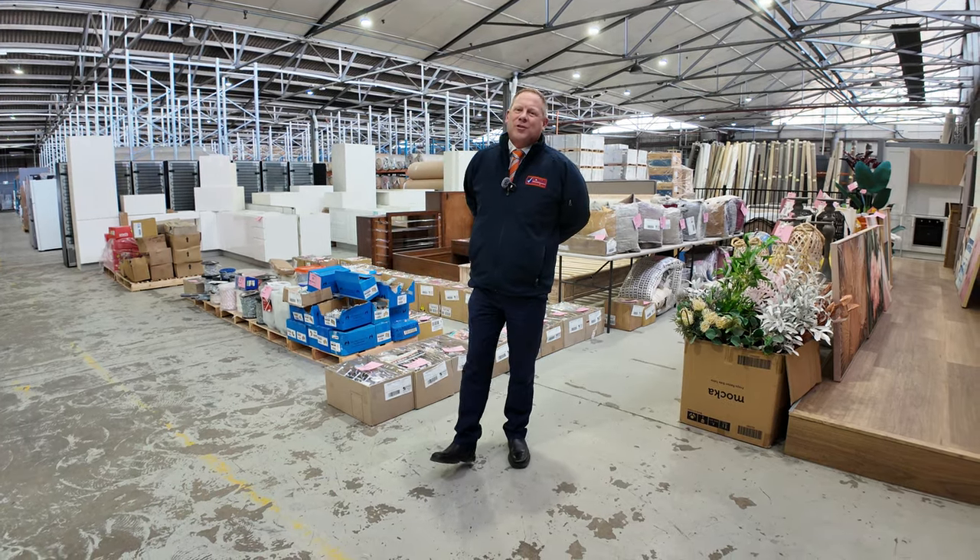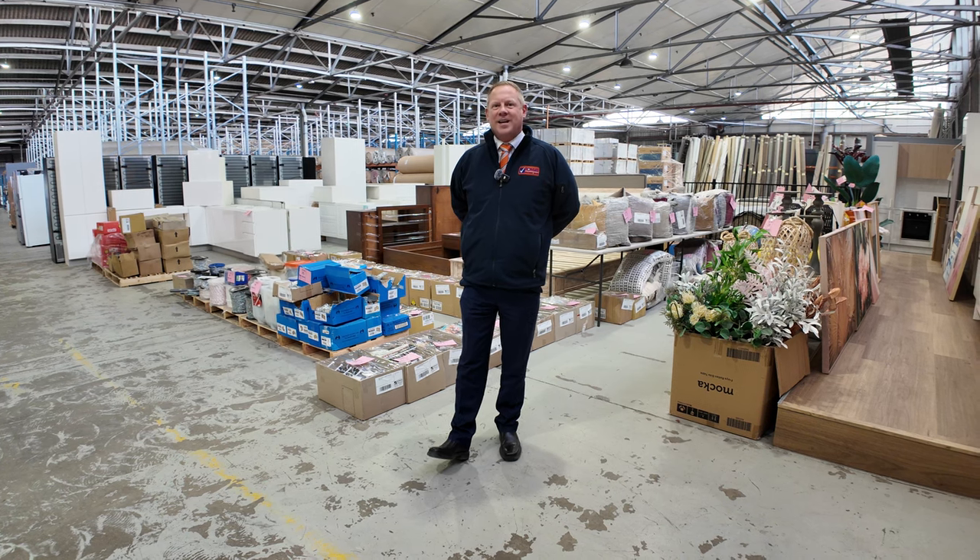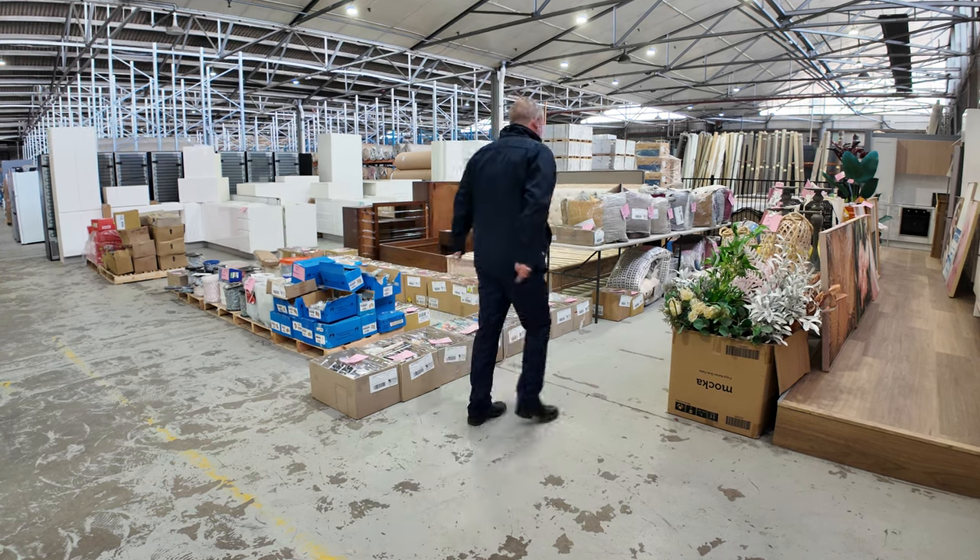Hi, I'm Liam from Fowles and welcome to the Home Renovators auction preview for Wednesday the 3rd of July 2024 at 10am.